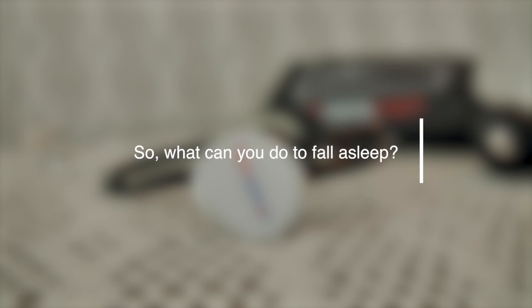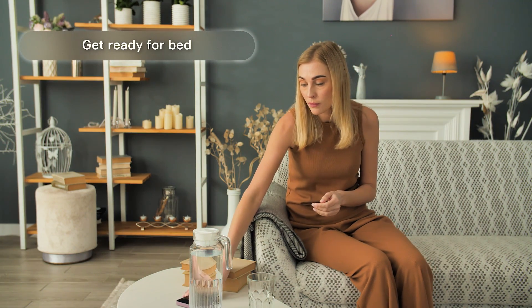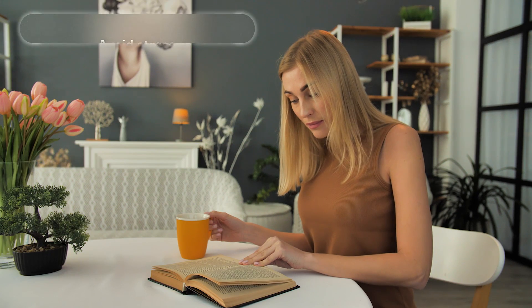What can you do to fall asleep? Get ready for bed. Try not to use electronics during the hour before you intend to go to sleep. Avoid consuming caffeine and alcohol 3-4 hours before bed. Avoid stress.